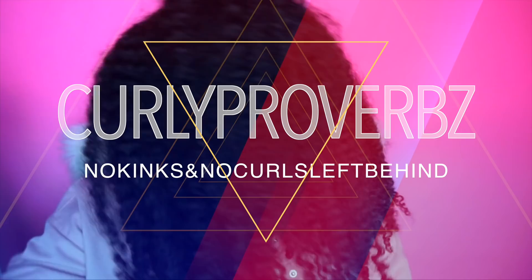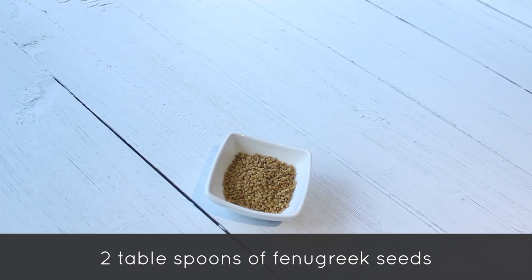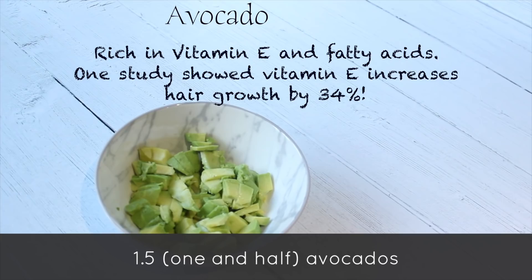First, grab two tablespoons of fenugreek seeds. These actually increase communication between the hormones involved in hair growth, increase circulation to the scalp, and nourish it with lots of minerals. Next, dice or ideally mash up some avocado — one and a half to two avocados would be great. Avocados are rich in vitamins B and E and fats, and are great for nourishing hair.